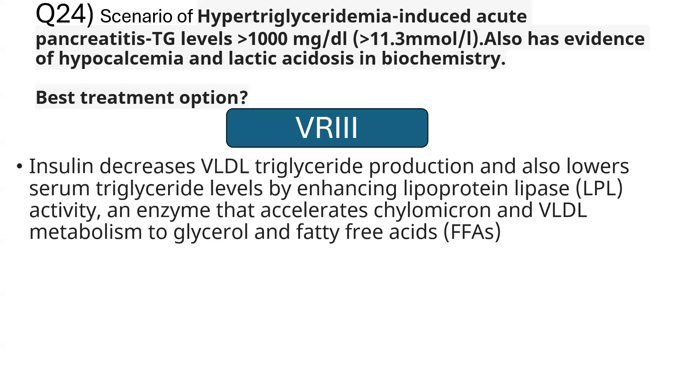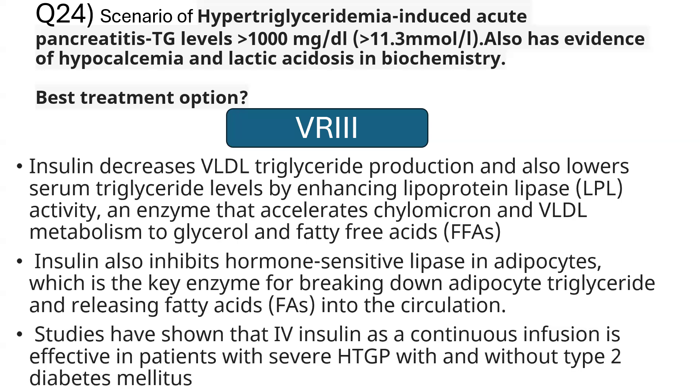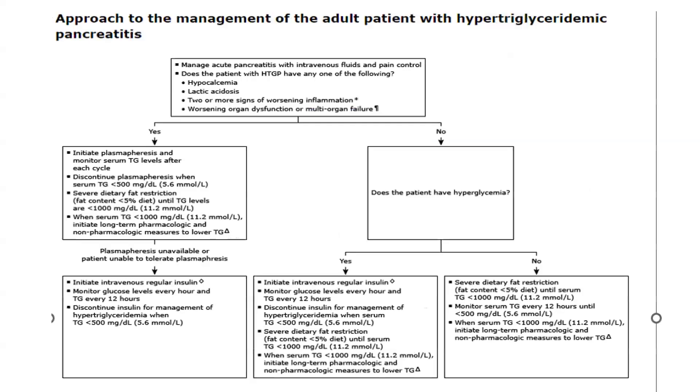Insulin decreases VLDL triglyceride production and lowers serum triglycerides by enhancing lipoprotein lipase, which accelerates chylomicron and VLDL metabolism to glycerol and free fatty acids. Insulin also inhibits hormone-sensitive lipase in adipocytes, the key enzyme for breaking down adipocyte triglyceride and releasing fatty acids into circulation. IV insulin as a continuous infusion is effective in severe hypertriglyceridemia with and without Type 2 diabetes.